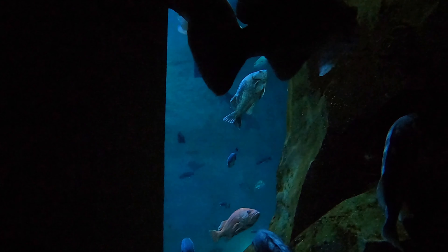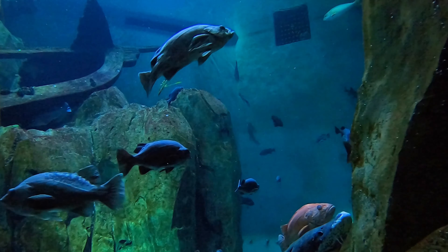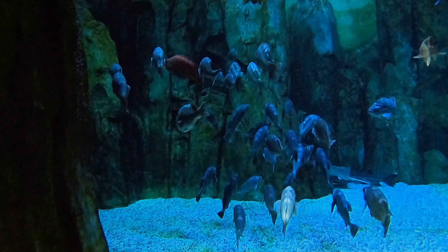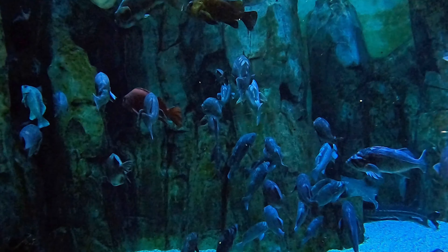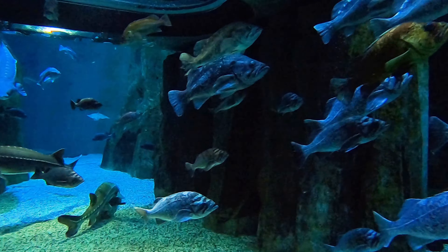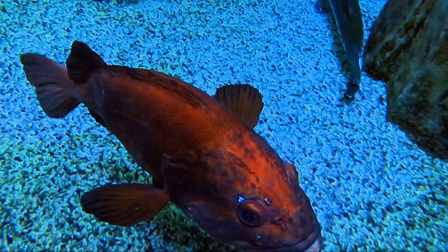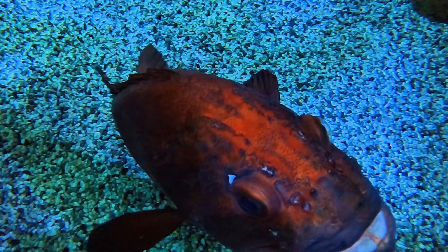The Halibut Flats exhibit represents the continental shelf in Oregon's coastal waters. Though largely devoid of plant life, the variety of interconnected animal species form a vibrant underwater community. Our guide gives us a tour and then lets us explore on our own. This exhibit is inhabited by several different species of rockfish — one seems particularly interested in us, maybe hoping for a handout, or maybe just the outgoing type.